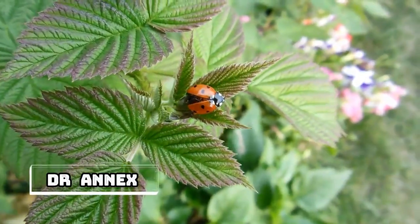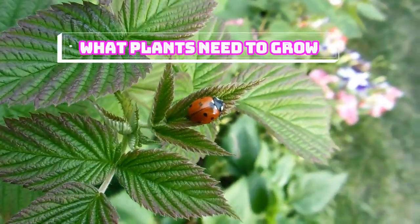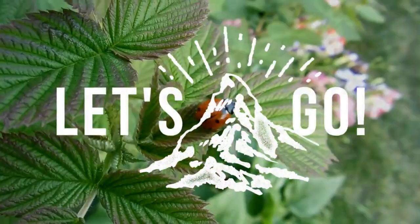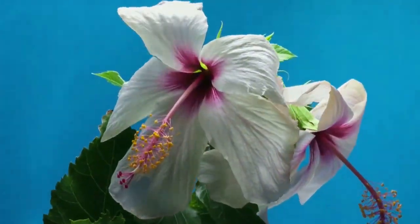Hello guys, welcome to Dr. Annex channel. We are going to cover a great issue today. How do plants grow and what makes plants grow?